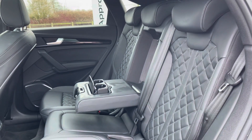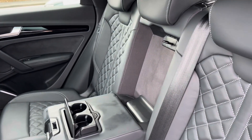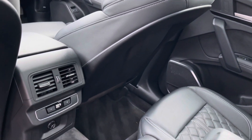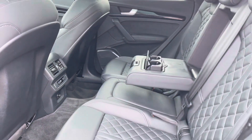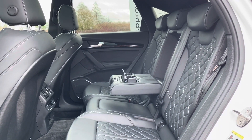Onto the rear of the vehicle we can see the full leather interior with two isofix points on both of the rear outer seats, as well as a centre armrest with dual cup holders for the rear occupants. Looking down, we can see the third digital display for the tri-zone climate control, making sure that your rear passengers are at their perfect and optimum temperature.